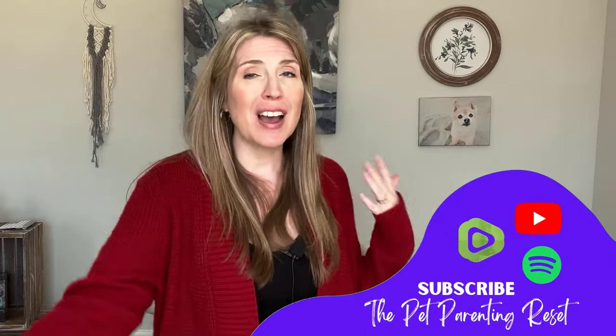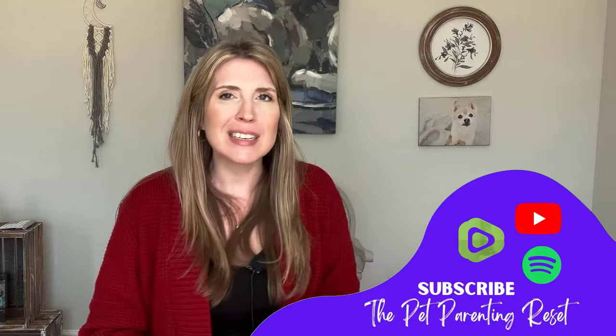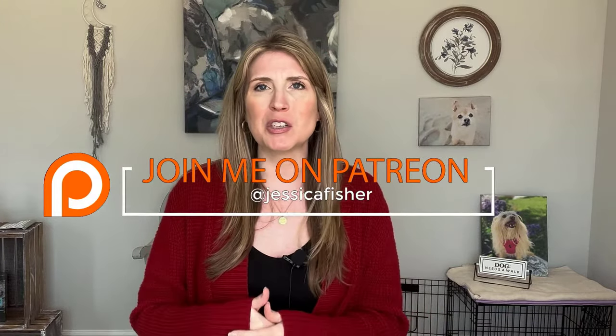I hope this video was helpful. If you liked it, please give it a thumbs up. If you have pet parent friends, family members, or loved ones, share this video with them. If you're not already subscribed, hit that subscribe button and click all the notifications so you get notified every time a new video goes live. I also hope to see you in the Patreon family — the link is in the description below, or go to patreon.com and search Jessica Fisher for the Pet Parenting Reset. You can join for as little as a dollar a month and get exclusive behind-the-scenes content plus first look at everything else. Thank you so much for being here. Please also follow the podcast — it's the Pet Parenting Reset. Until next time, bye!